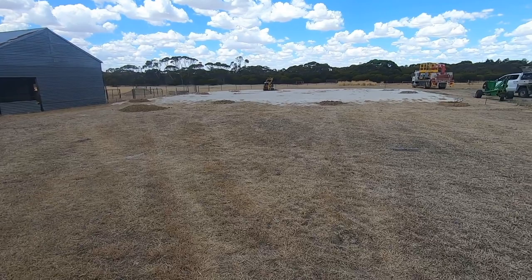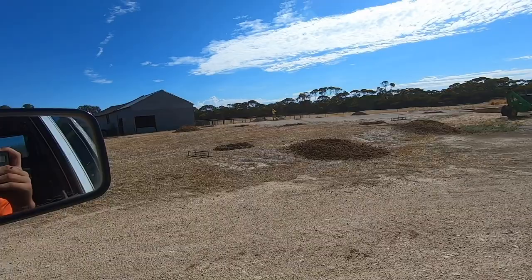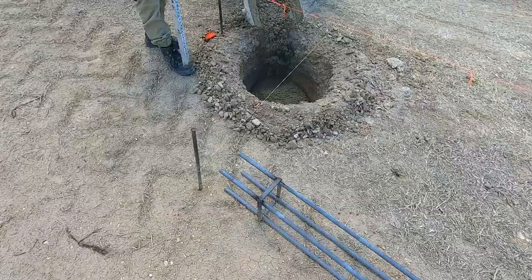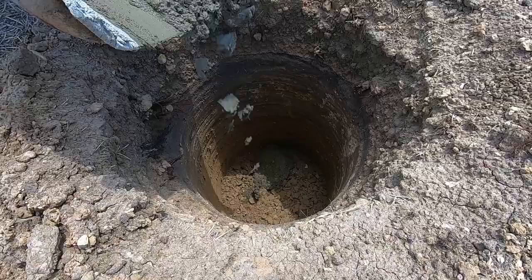Some decent-sized holes there — got it all marked out and they've drilled some holes, looks really good. The shed builders have dug the foundation holes and they're currently just waiting on the council surveyor to come out and make sure the foundations are up to scratch, and then the cement truck will be out this afternoon to pour the footings for the shed. Very exciting.